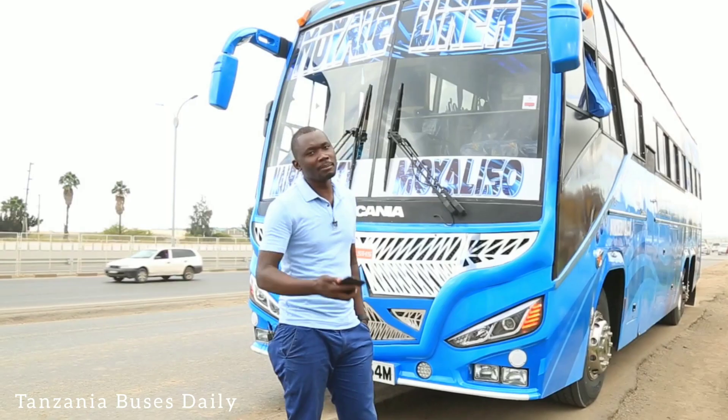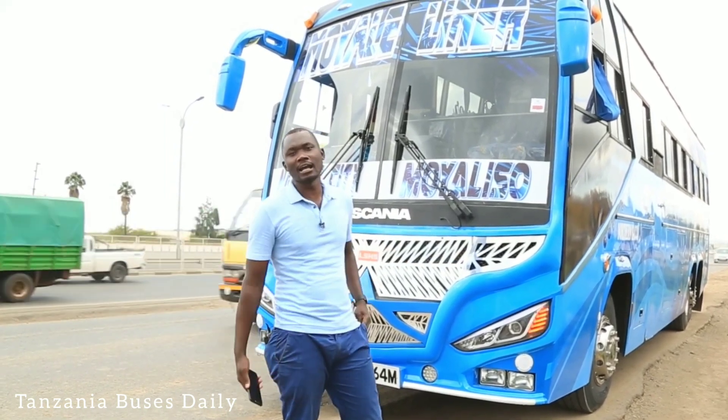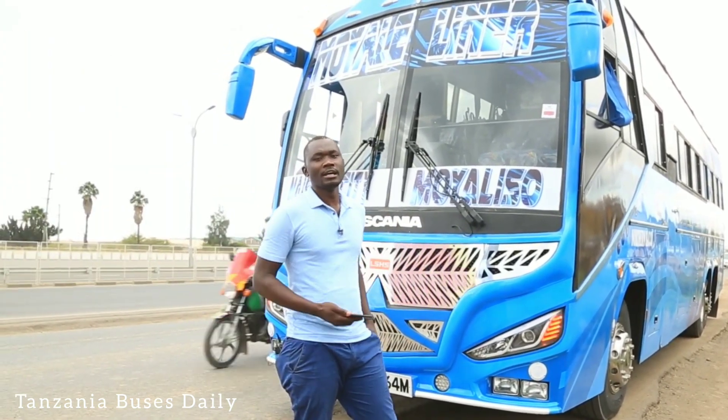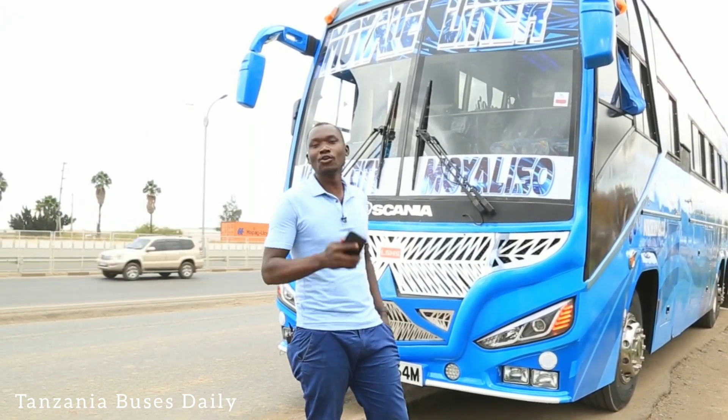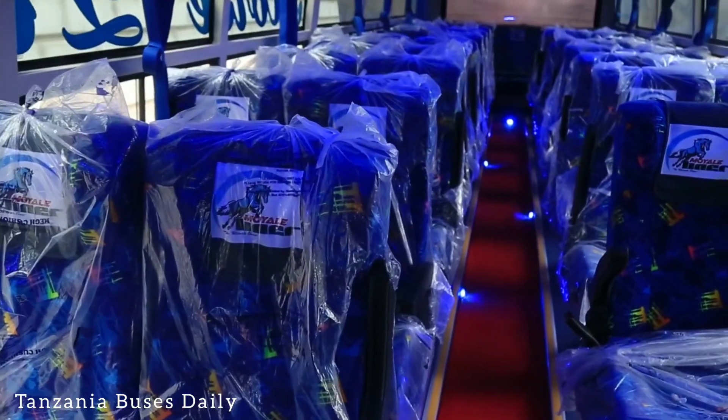I've talked to them and they said come and visit them, see what they have. It is Moyale Liner — Nairobi city to Moyale.